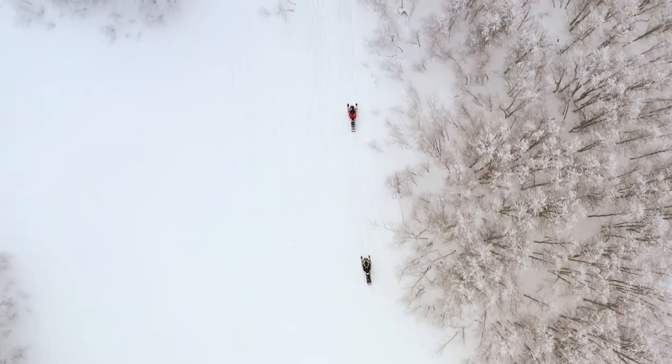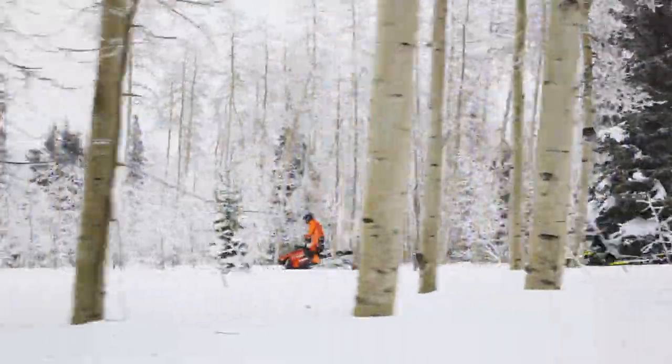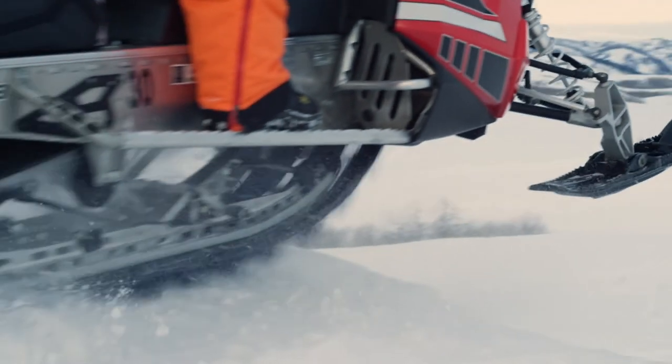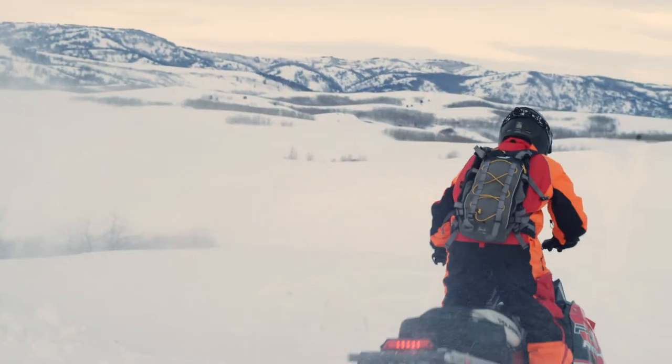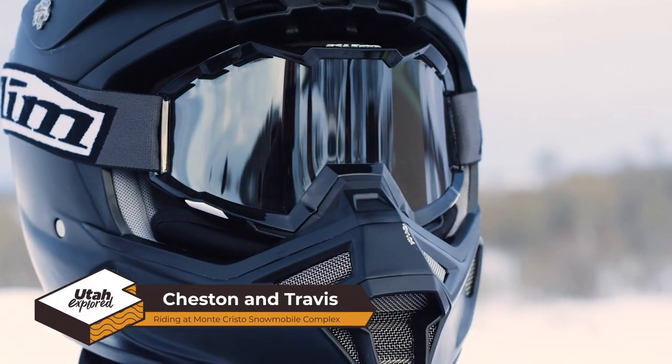Utah is known for having the greatest snow on earth. The Monte Cristo Recreation Area provides access to an extensive trail system offering riding terrain for every skill level. We join two lifelong friends as they show us why safety is important while out on the trail.